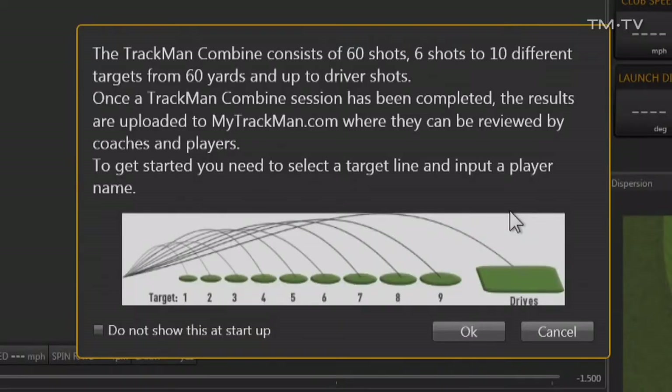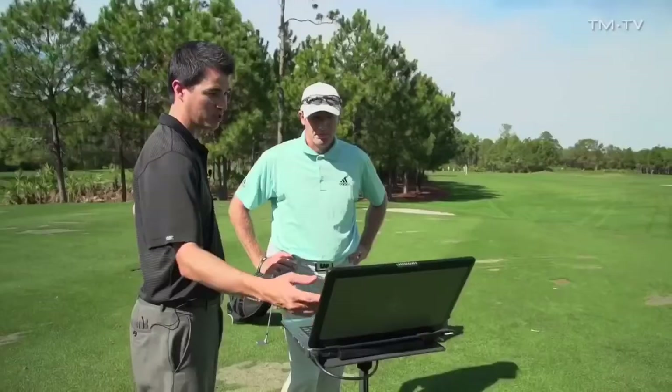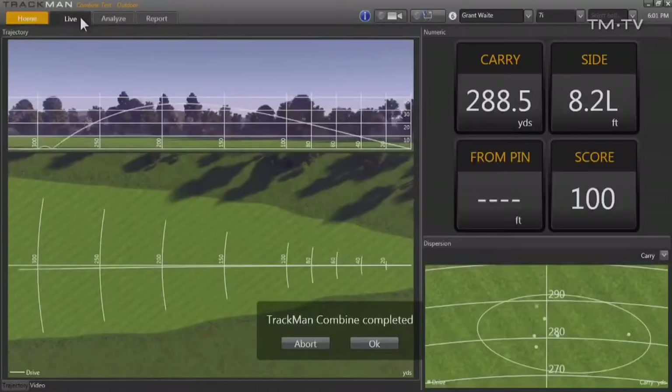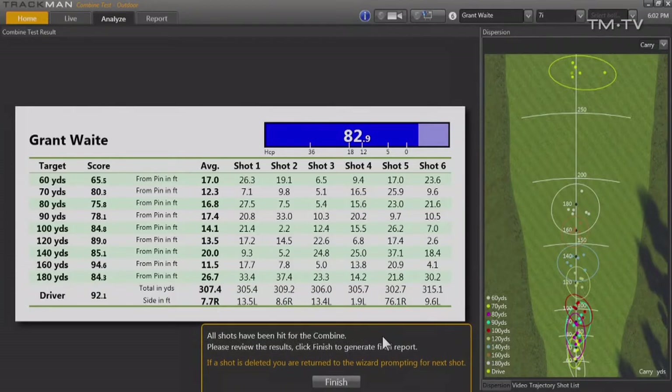My fourth favourite feature has got to be the TrackMan combine. The TrackMan combine is a fantastic tool for analysing your skill and ability for any given shot. It's a standardised test that goes from 60 yards all the way up to a driver and you're given a score out of 100 based on how well you've judged the carry and the width you are from that shot. Once you've completed the combine you can analyse your stronger areas and weaker areas, go away and work on them and try to beat your score next time.